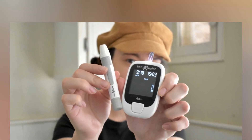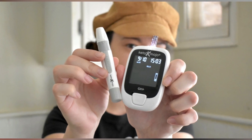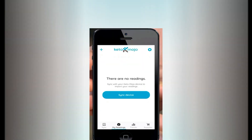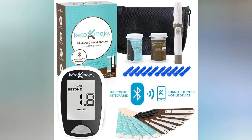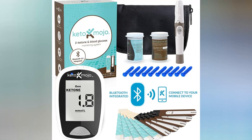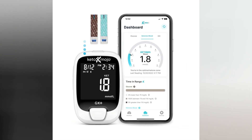It offers simple reading, tracking and analysis, as well as integration with other health apps, which is available within the Keto-Mojo app. All things considered, the Keto-Mojo Blood Ketone and Glucose Testing Kit is a dependable and practical choice, particularly if you want to check your levels at home.